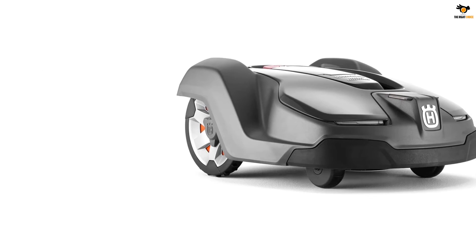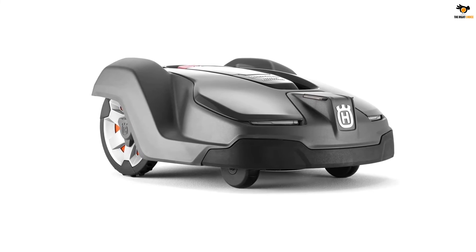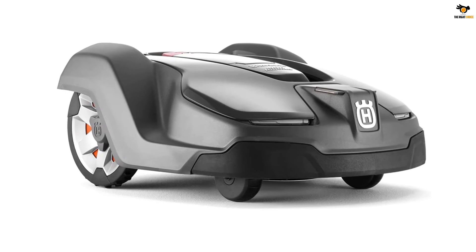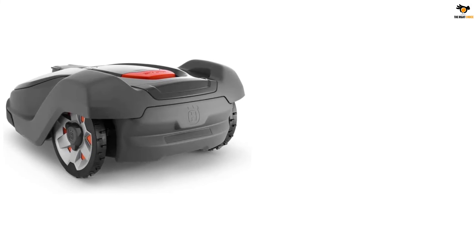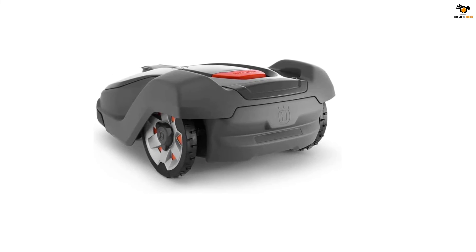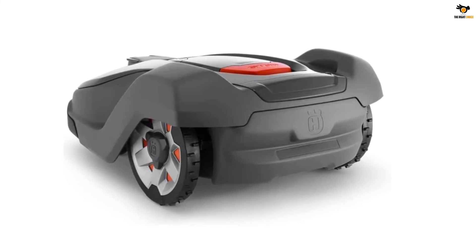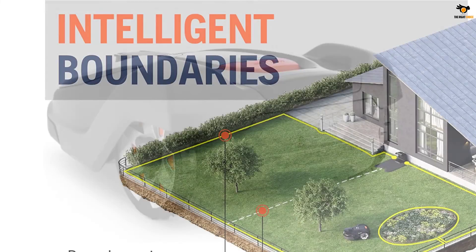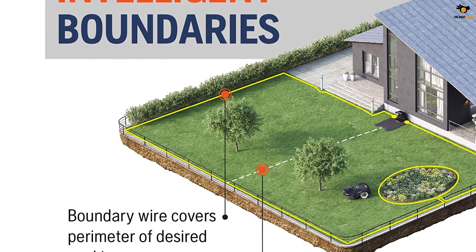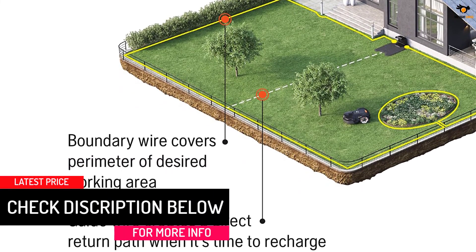With its innovative mowing technique, the mower covers the overall lawn without leaving track marks or patches, and its boundary wires ensure it stays within the designated area. After work is done or charge runs out, the robotic mower returns to its charging station automatically. It can run up to 145 minutes on a single charge, which takes 50 minutes. It operates quietly, can mow lawns with slopes up to 22 degrees and narrow passageways of 24 inches, and is compatible with Amazon Alexa and Google Home with GPS navigation and pin code security. Husqvarna offers a two-year warranty against manufacturing defects.